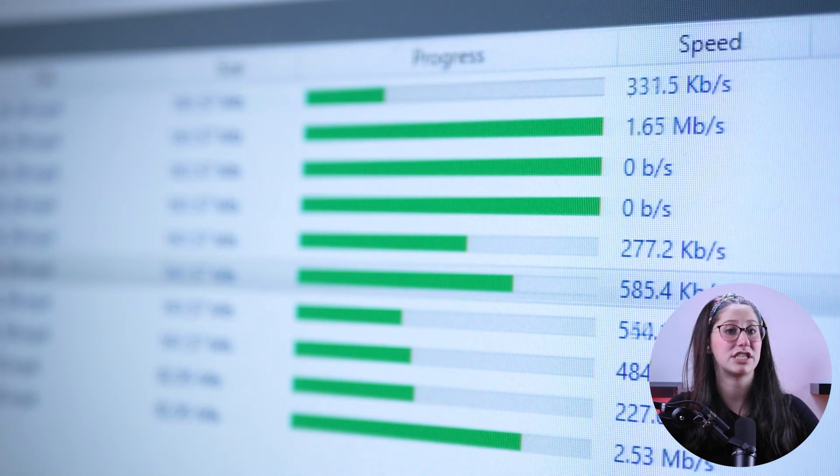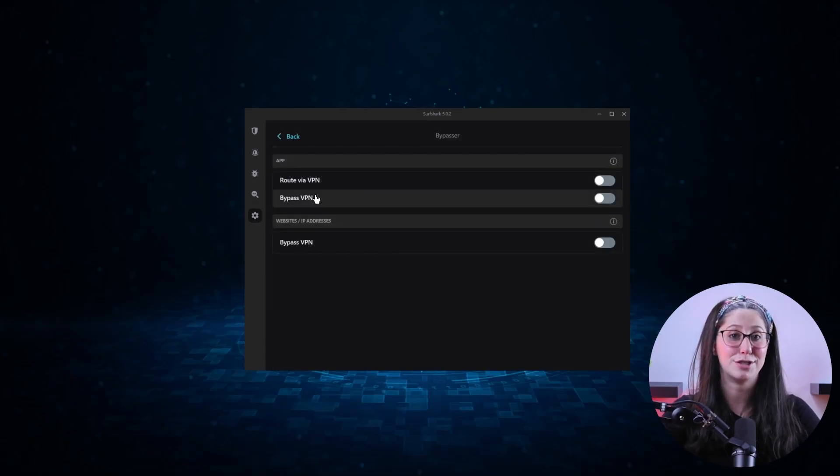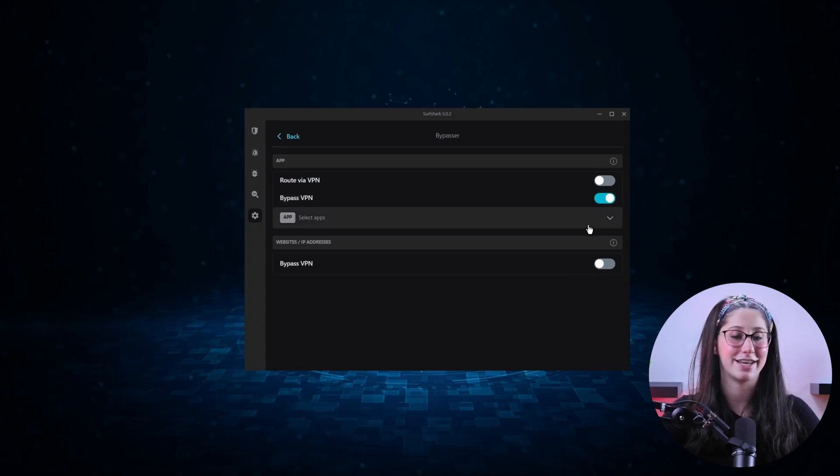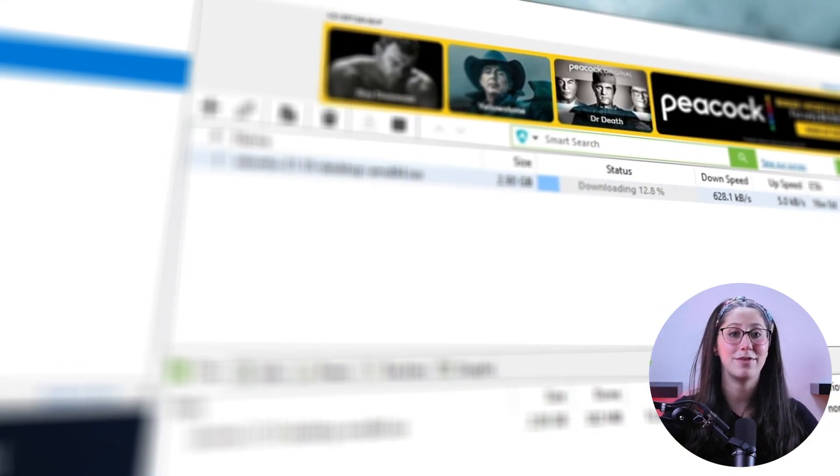The second feature is split tunneling. If you're downloading large files while connected to a VPN server, you can't really play video games, use banking services, or do any other tasks that require you to be in a different location than that of the VPN server. But with split tunneling, you can choose what goes through the VPN tunnel and what doesn't. For example, I can have Deluge connected to the VPN server while my streaming client is not.